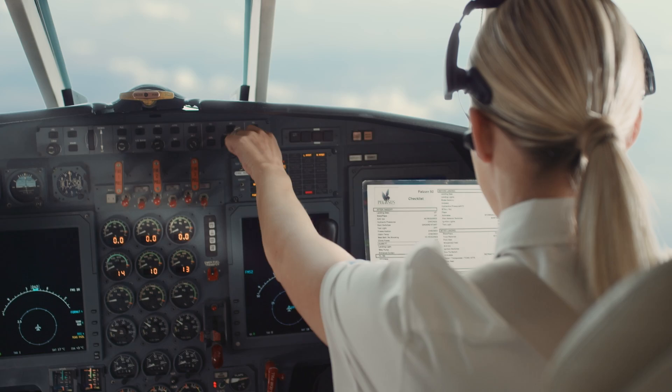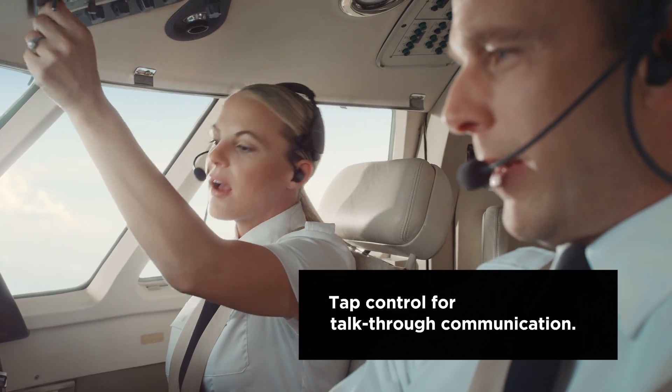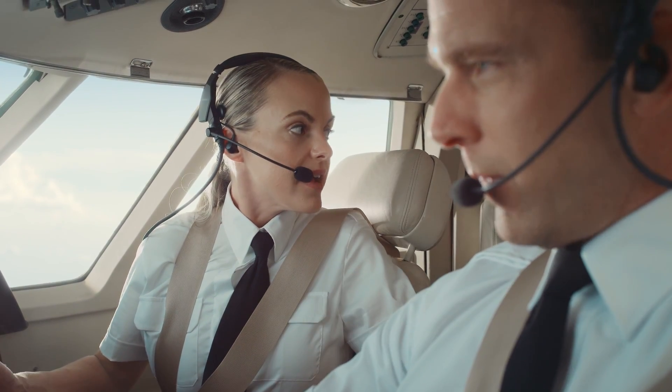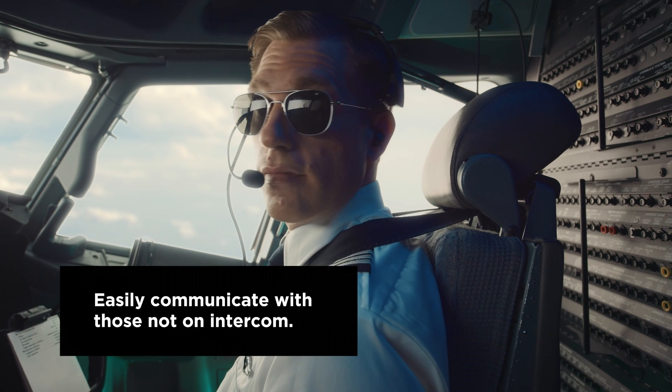Innovations in the Bose ProFlight aviation headset enhance flight deck communications like never before. Tap control for talk-through communication is one of the ProFlight's most significant innovations. Double tapping either earbud activates tap control for talk-through communication.